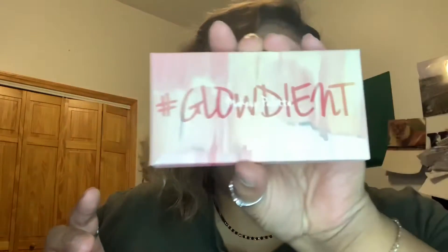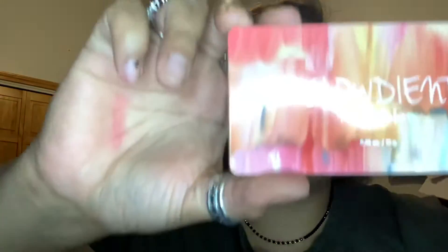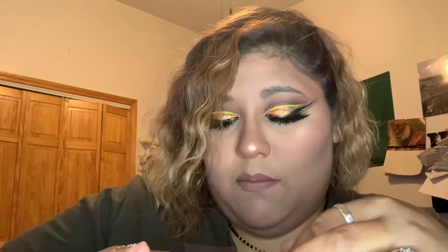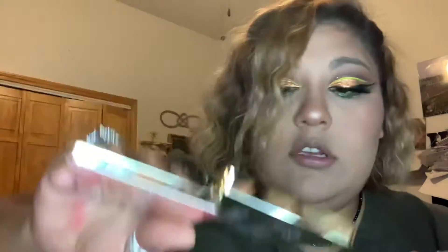We got this glow dent makeup palette from Touching Soul. Let's open this up. This is how it looks — just like the package, beautiful, and it's heavy. It feels good, it's not too heavy but it's a pretty little nifty thing. I kind of scratched it when I took out the plastic thing, so it's very sensitive — just a heads up. It has little shimmers and they're beautiful, so I'm guessing it's like a highlighting type thing.